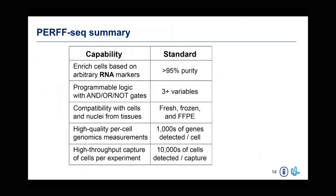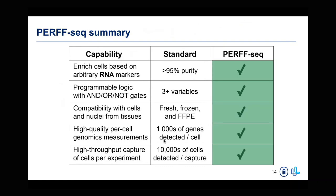Going back to the capabilities table I showed earlier, we were able to achieve all of these with our method. We are able to enrich based off of arbitrary RNA markers in different tissue contexts. We can gate on multiple RNA markers simultaneously. We do not compromise on data quality, detecting as many genes as you would with normal FLEX. And we are able to do this in a high-throughput way, allowing us to look at heterogeneity and make functional inferences about cells and nuclei.